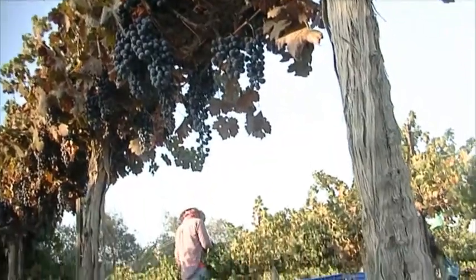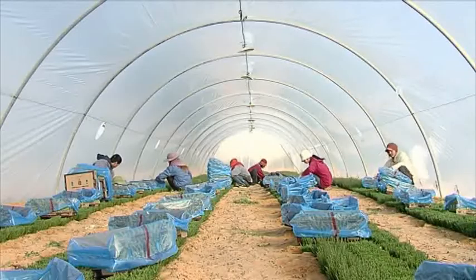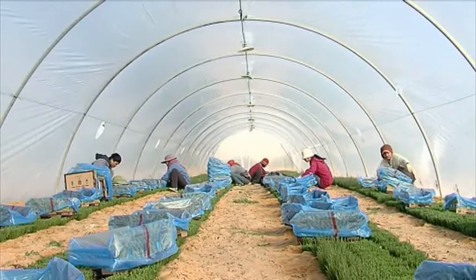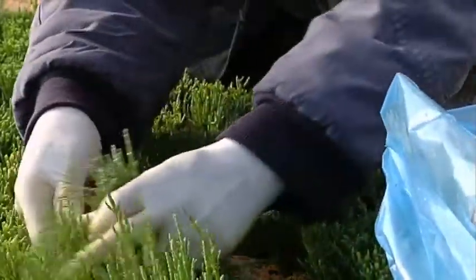Here, in Ramat HaNegev, they study and specialize in agriculture while accumulating invaluable knowledge that will turn each and every one of them into a significant impetus for development and advancement of agriculture in their countries of origin.